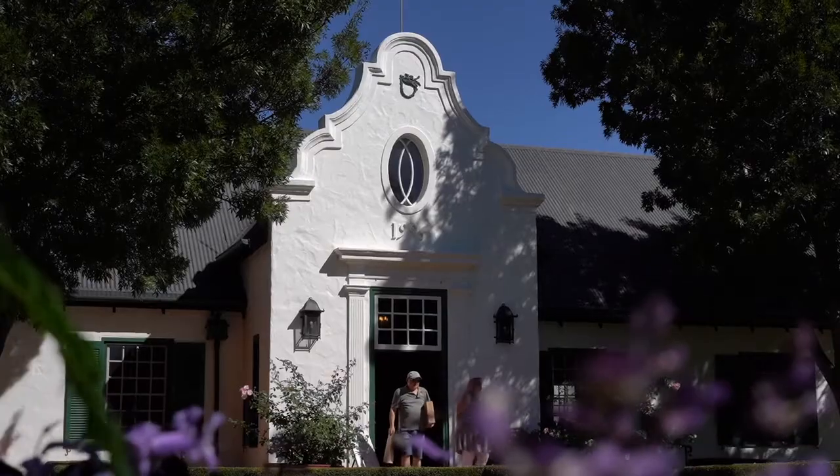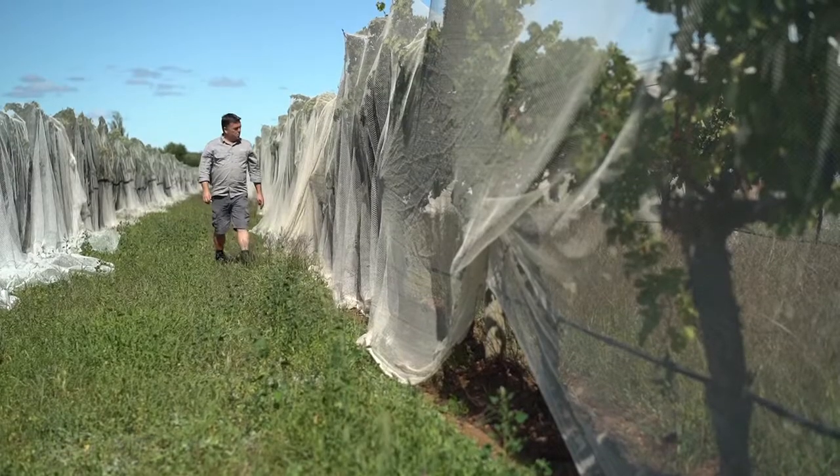For us it's all about sustainability. We basically don't add anything that's not natural to the vines. This is what it's about — a few hectares of this site that's just amazing soil profile.